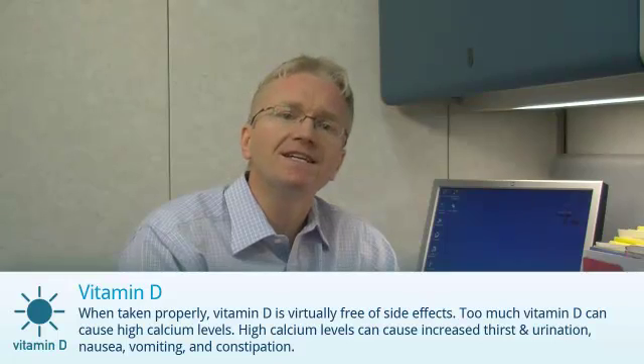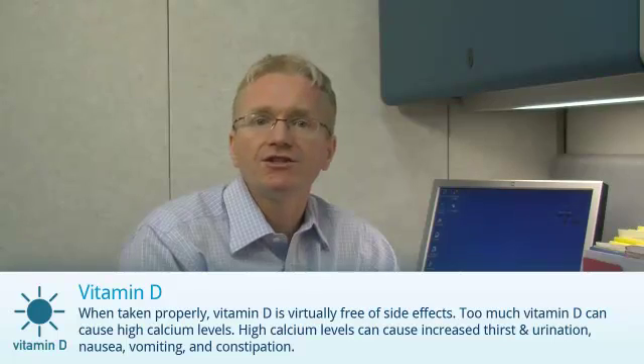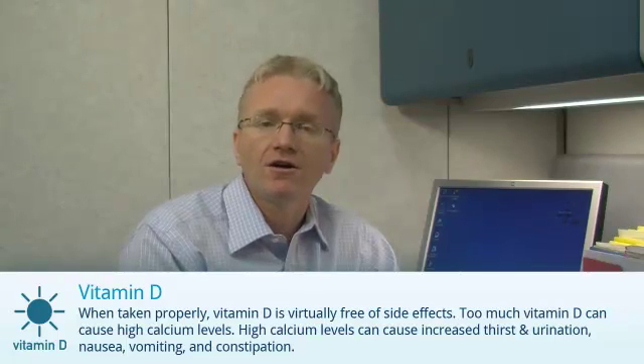When taken properly, vitamin D is virtually free of side effects. However, too much vitamin D can cause high calcium levels. High calcium levels can cause increased thirst and urination, nausea, vomiting, and constipation. I hope you found this video to be useful. For more information, refer to our website at www.roominfo.com.